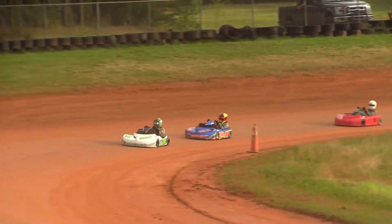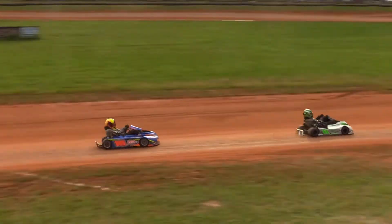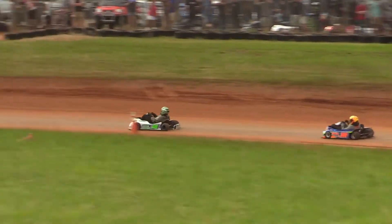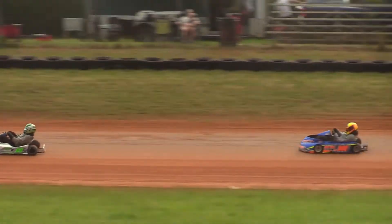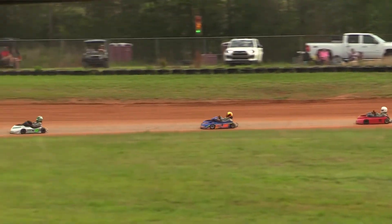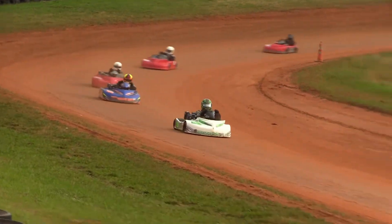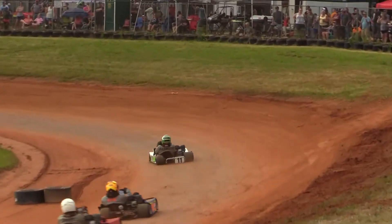But now can he catch Ben Harrison for the lead? Three to go, coming to two next time. Ben Harrison out front, popsicle sticks out. Two to go. Opie Lewis, Kobe Epley your top three.